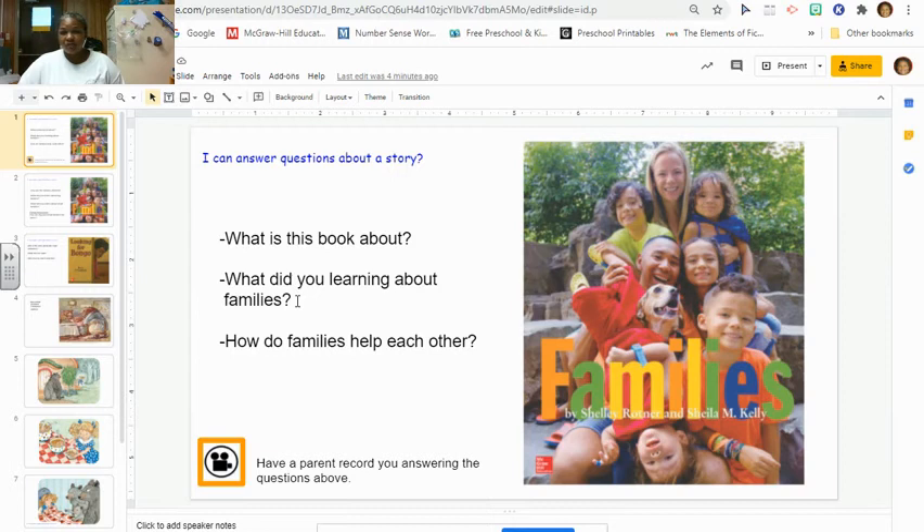What did you learn about the families in this book? Some of the families are different. Some of the families live together. Some of them live far apart. There are a lot of things about families that were different. How do families help one another? How does your family help each other? Answer these questions and have a parent record you answering them. You could go back through the video and look through the book. Have fun, friends. Bye bye.